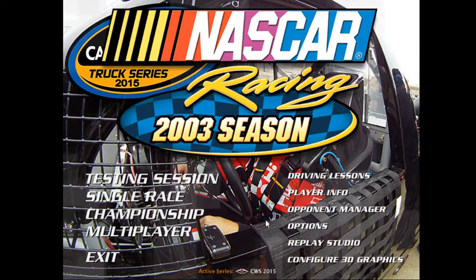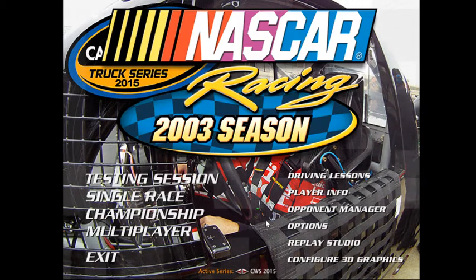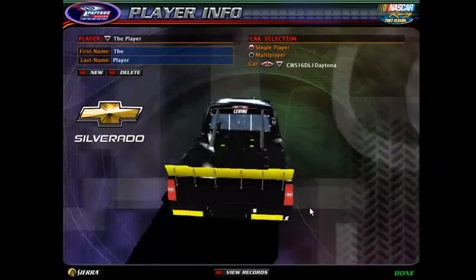This is the sign-up video for Nathan Stapleton's M&M's truck series for NR2003. Let's take a look at the trucks that you have to choose from.